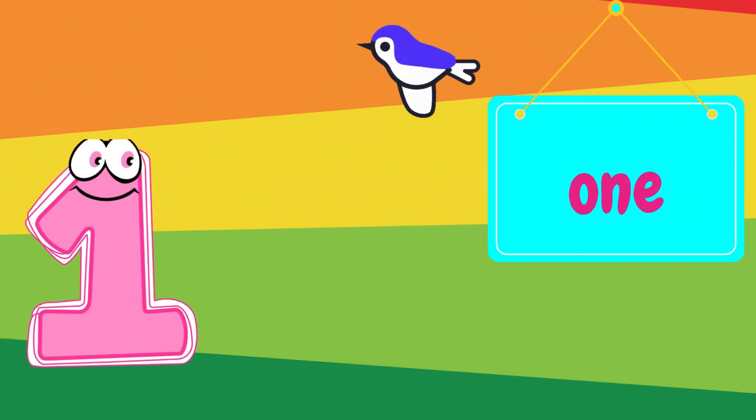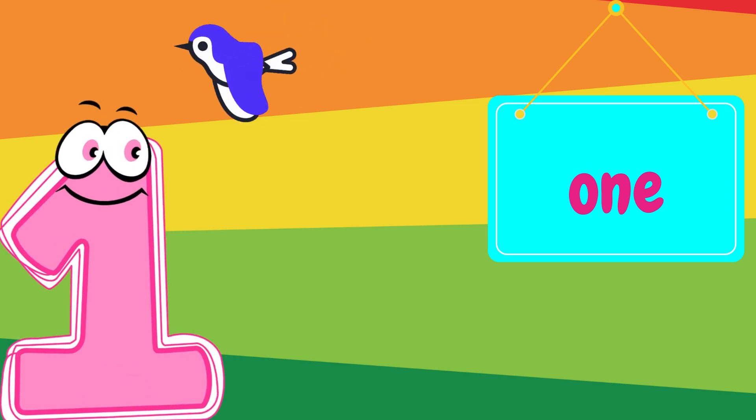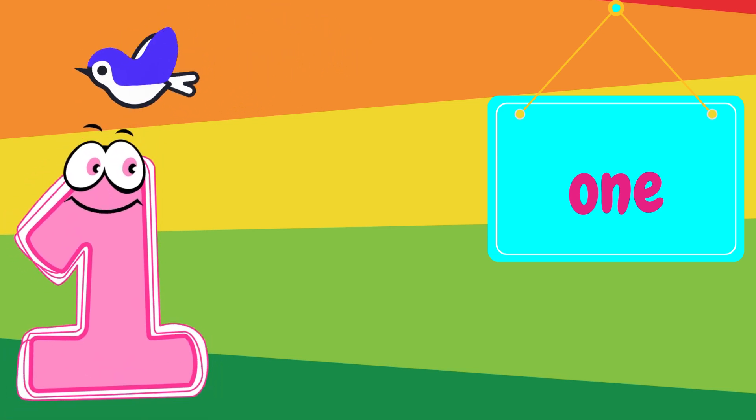This is the number one. Can you say one? Great job. Look, there's one little bird.